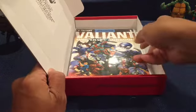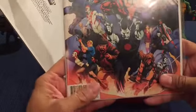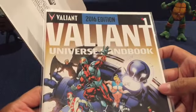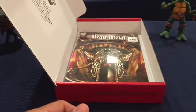Valiant Universe Handbook - okay, so this is maybe like a yearbook of what happened, or some sort of almanac for other characters. This is really nice. I like it - 2016, number one. Universe Handbook.